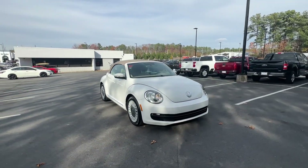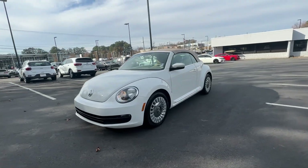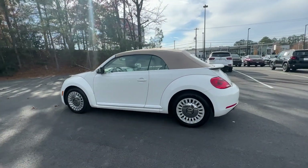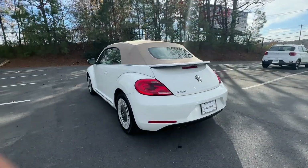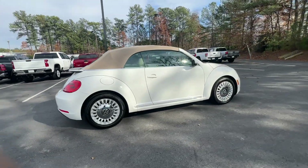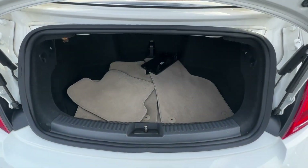Hop into the 2013 Volkswagen Beetle. With less than 80,000 miles on the odometer, this vehicle stands out from the rest. Enjoy a tour of this iconic Volkswagen Beetle, the fun-loving compact with retro charm. Modern style and technology blend with unmistakable heritage to bring you a delightfully updated take on a true original.